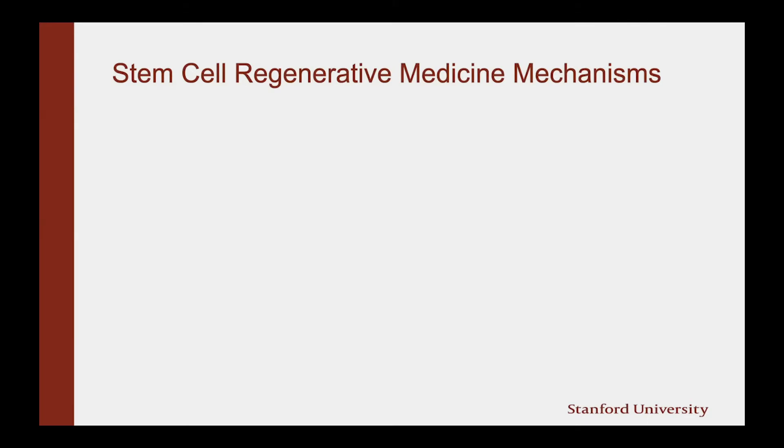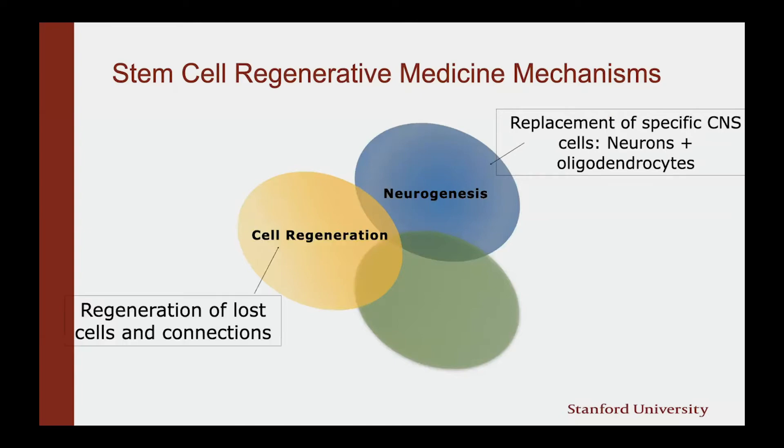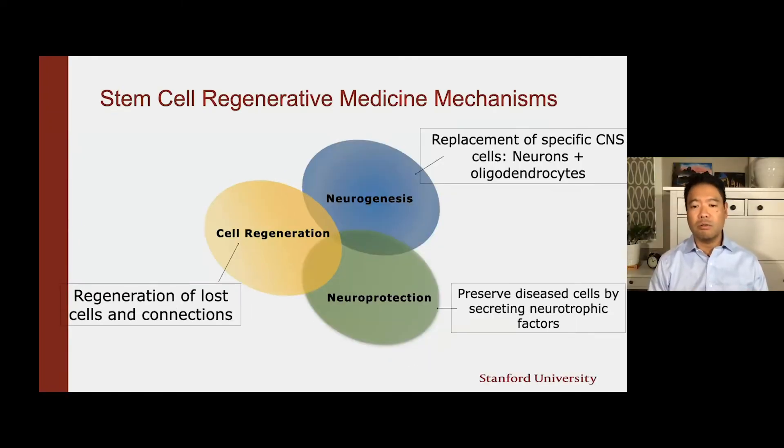There are many mechanisms by which stem cells in this setting could help people. There's something called neurogenesis, where the cells themselves will become replacement cells like neurons and supporting cells like oligodendrocytes. These neural stem cells can also help with regeneration of lost cells and the connections between them. Lastly, neural stem cells can also perform a neuroprotection role, meaning they preserve the diseased cells by secreting neurotrophic factors — hormones and other chemicals that help stimulate and support the growth and life of the existing cells, or repair cells that are not doing so well.